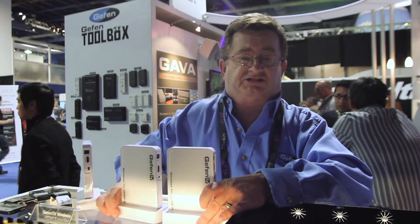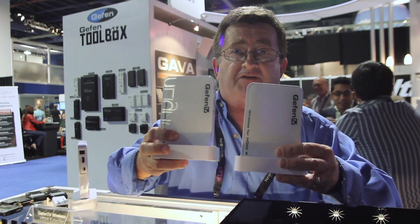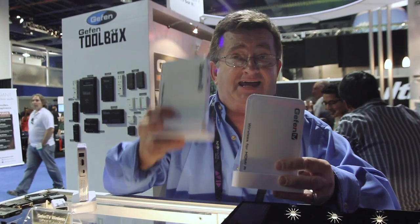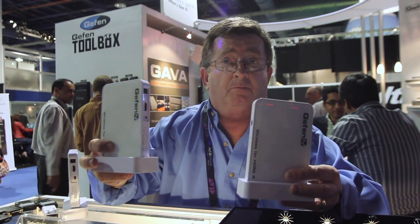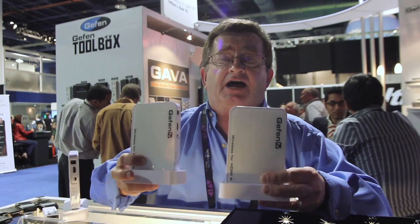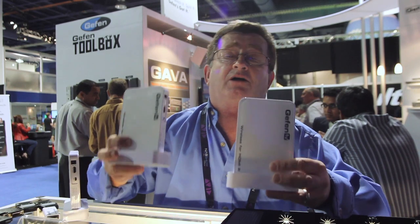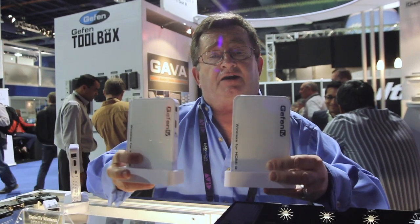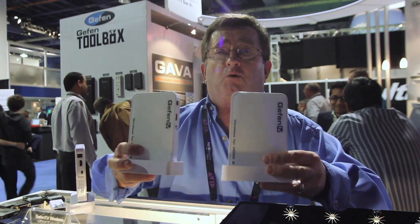Then we have the long range system. On the long range system, you have the sender and the receiver in the same form factor. What is great about this is it goes 100 feet for 1080p, which is a lovely thing. This one will go through the wall as well. The pricing has come down significantly — what used to cost around $1,000 for a pair of wireless send and receive now costs $399. And that's always a pair, so you have the sender and the receiver. This will go through a wall and it's full 1080p.